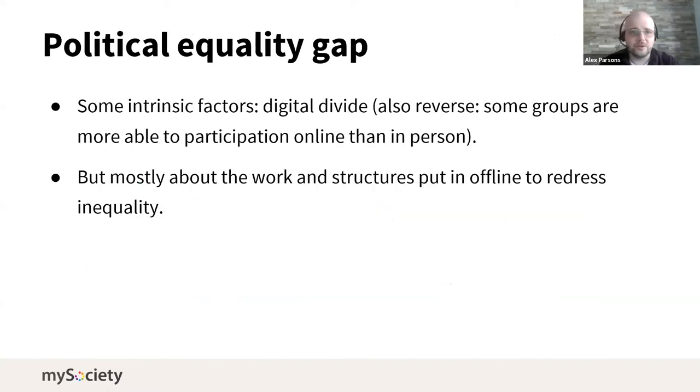The big gap identified is around political equality and equal participation. There are intrinsic reasons why this is hard to do online — the digital divide means not everyone has equal internet access, so if you do things only online some people can't participate. But it's also important not to over-represent what happens offline as being perfect. Some groups are actually able to participate more online, and most of this gap is about the well-established offline structures we have to redress inequality.